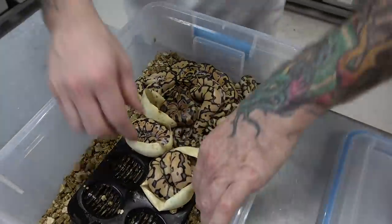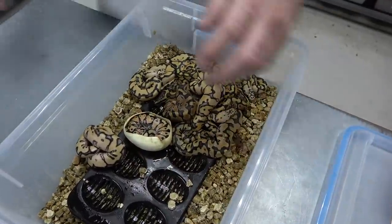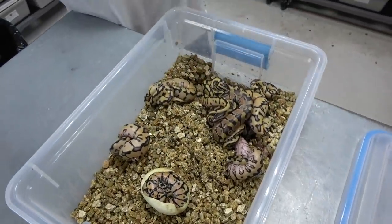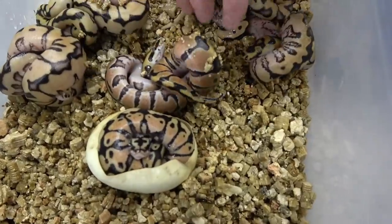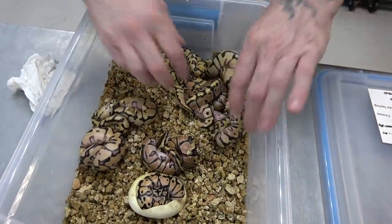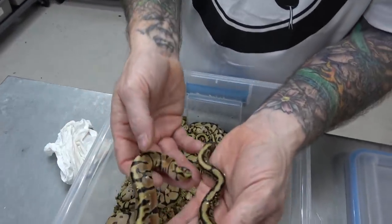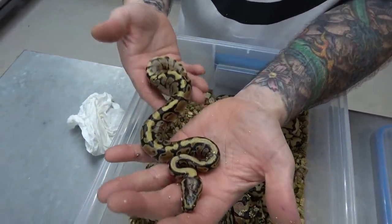Let's just clean these up. One is still in the egg, this one's out, this one's out. I'm going to leave this one in the egg still. So here we'll start off — they're so amazing. Enchi spot nose. Does that look enchi? Yeah. So enchi spot nose, 100% heck clown.